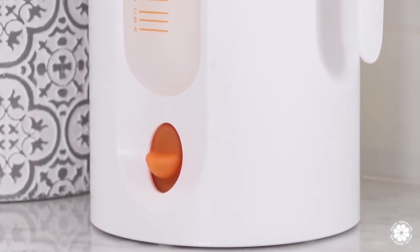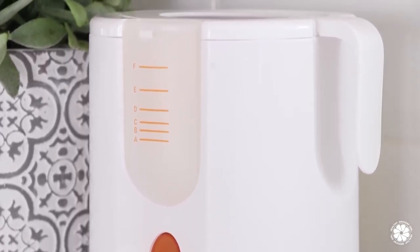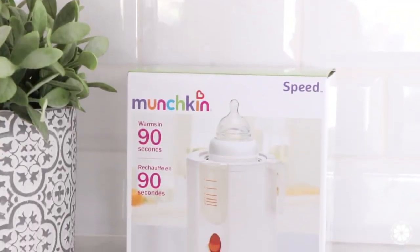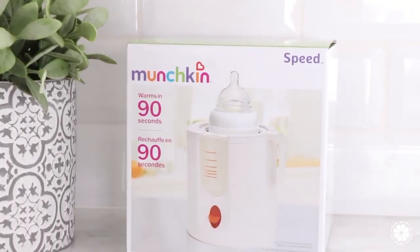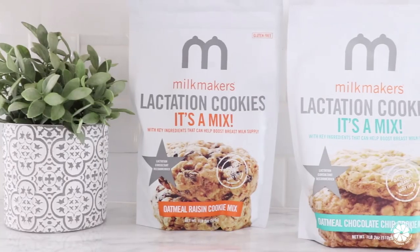Another item you may want to add to your registry is a bottle warmer. Munchkin has a variety of bottle warmers, and we went with the Speed Bottle Warmer, which heats a bottle within 90 seconds and has an alarm that sounds when it's ready. It can evenly warm food, formula, and pumped breast milk.